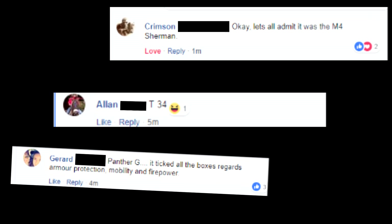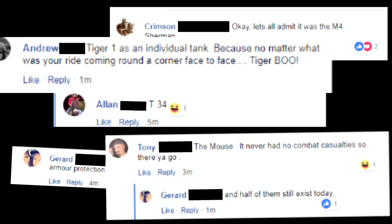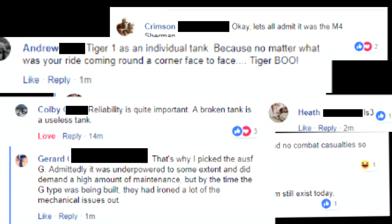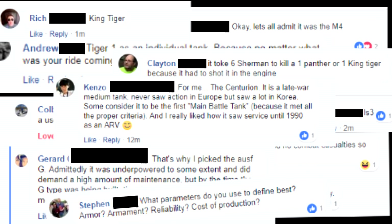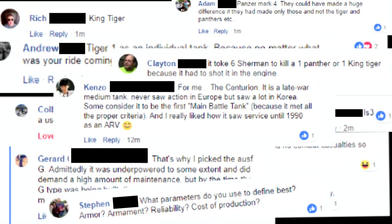T-34, Panther, Jeep — it ticked all the boxes regarding armor protection, mobility, and firepower. Some tanks never had combat reliability issues, and must still exist today in the top six. That's why one Panther or one Tiger — because it's a real shot.